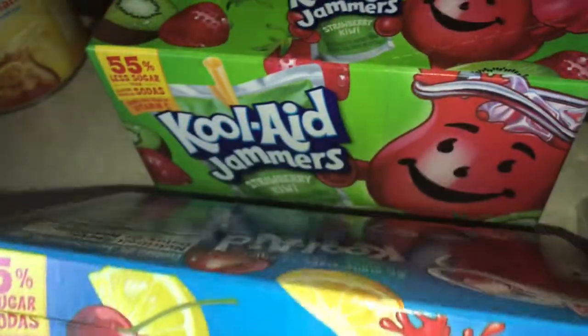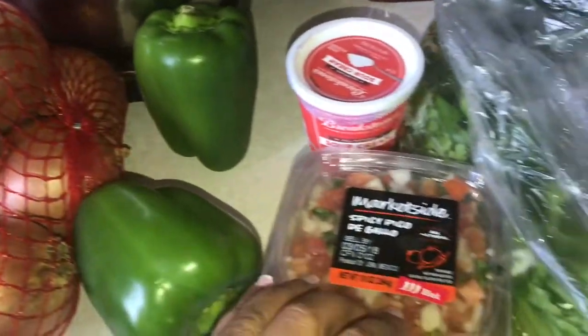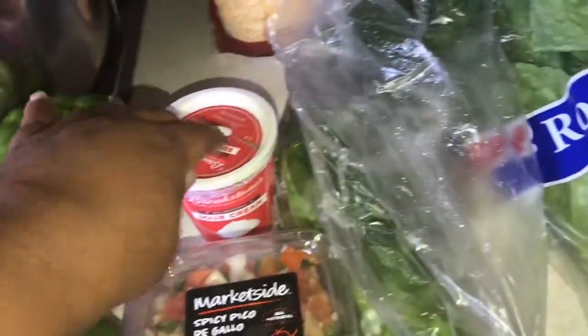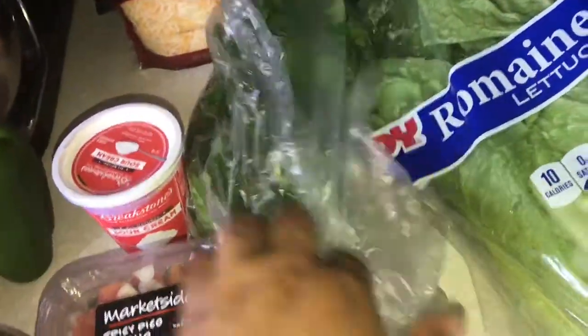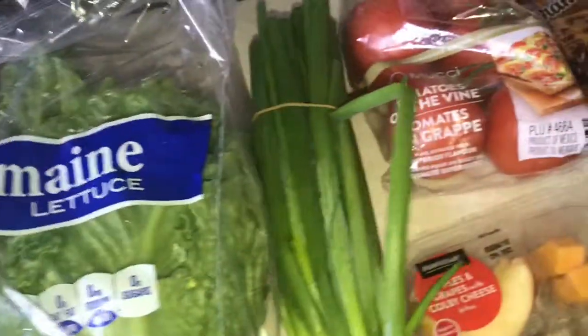Some baby bells — he loves these, he loves the little baby bells. Some taco seasoning, some Kool-Aid Jammers — some tropical punch and the strawberry kiwi. Got some grapes, some onions, some bell pepper, some pico de gallo, some sour cream.